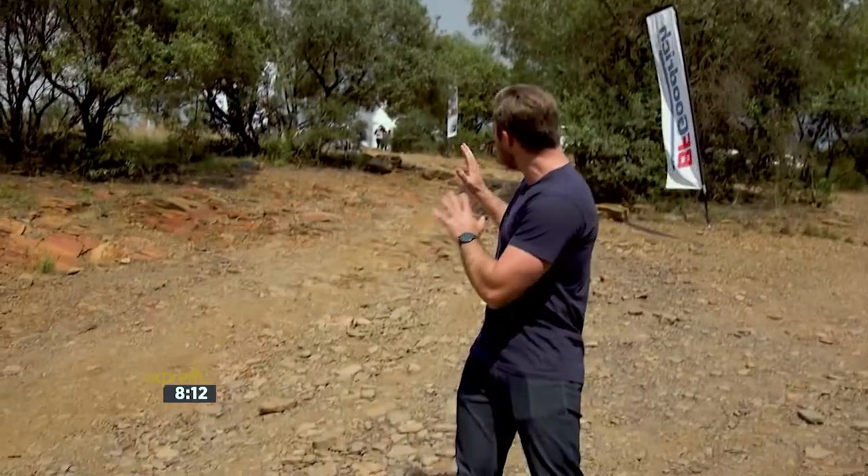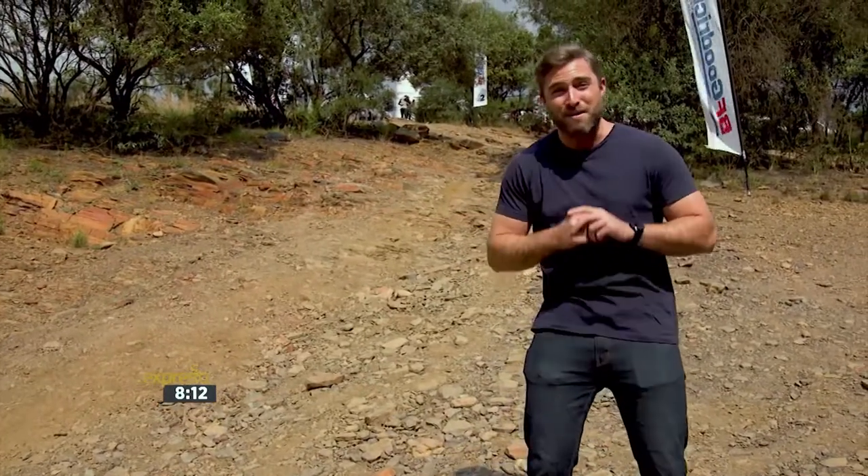I love spending time outdoors and experiencing new adventures, but something I've never done before is a serious off-road 4x4 trail. This massive hill climb behind me is going to be my final challenge, but first let me start my training.